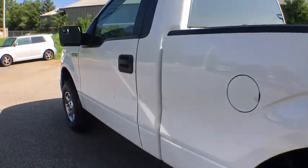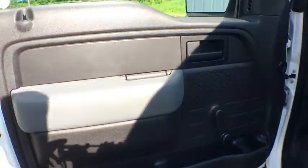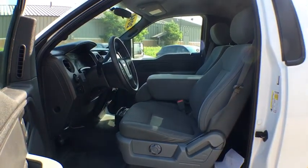Security system, fog light, compass, panic alarm, tachometer, remote keyless entry, driver vanity mirror, tilt steering wheel, passenger vanity mirror, speed control.